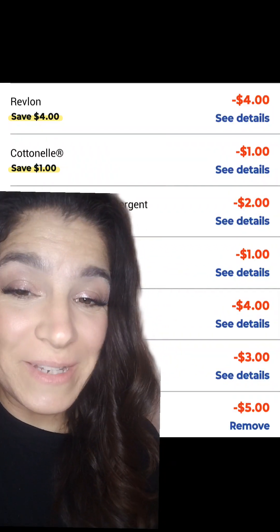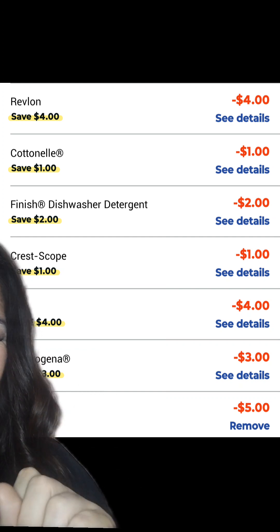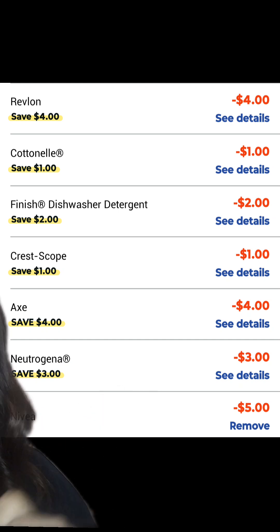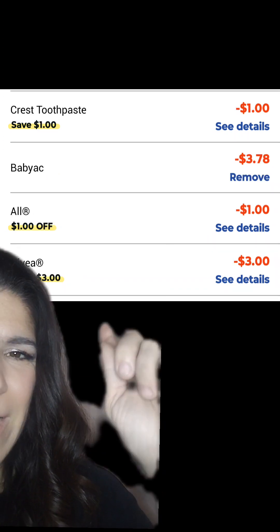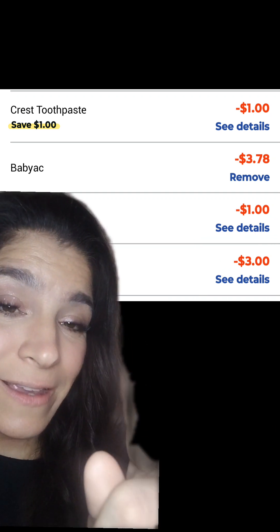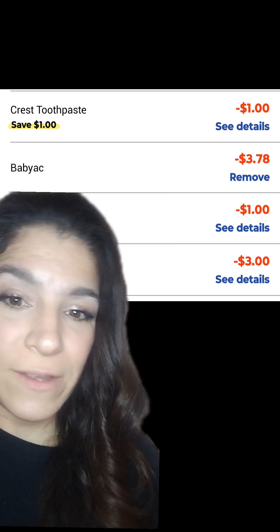We have so many coupons and discounts that it wouldn't fit in one page, so follow along. We have $4 off the Revlon, $1 off the Cottonelle, $2 off the Finish dishwasher detergent, $1 off the Crest and Scope, $4 off the Axe, $3 off the Neutrogena, $5 off with the code Nivea, $1 off the Crest toothpaste. We also enter the code BabyAC for an additional $3.78 off, $1 off the All Free and Clear detergent, and $3 off the Nivea lotion.